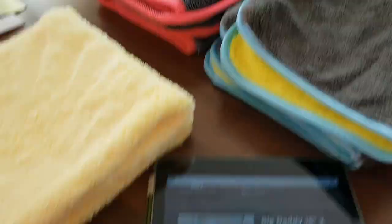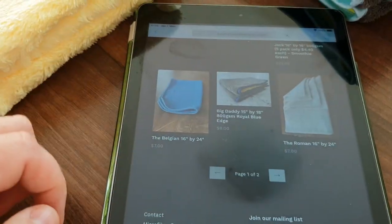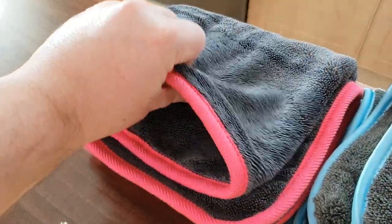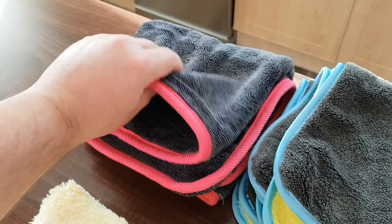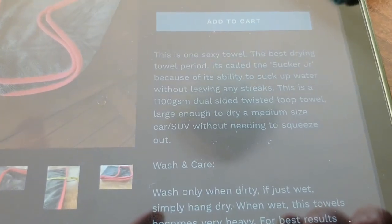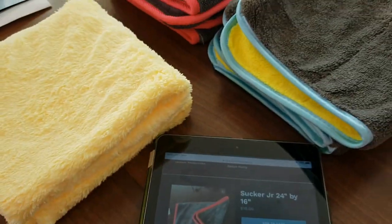And the last one is the Sucker Junior. So let's have a look. The Sucker Junior is a 24x16 microfiber towel. It is not edgeless, as you can see. It is double-layered. Very nice — I like the color of the edge actually. And this one has a very good GSM. There you go — it is an 1100 GSM dual-sided, twisted-loop towel, and it's large enough to dry a medium-sized car or SUV. So far, very promising.